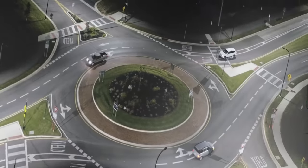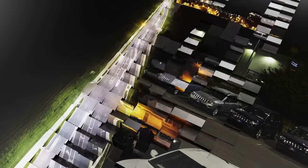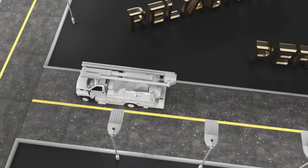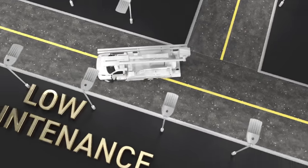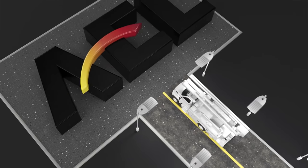With over 70 years of experience, no one knows roadway and area lighting like American Electric Lighting. That's why utilities, municipalities and DOTs who need high performance, reliability and low maintenance at an affordable cost are turning to AEL.